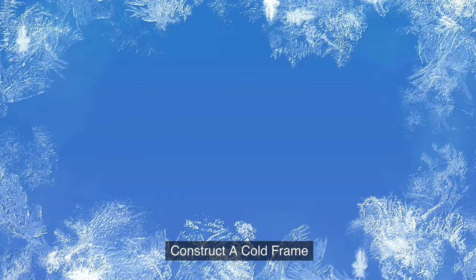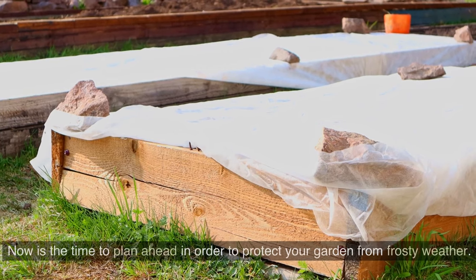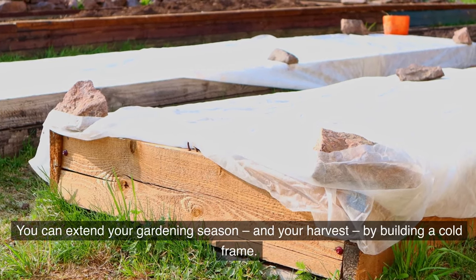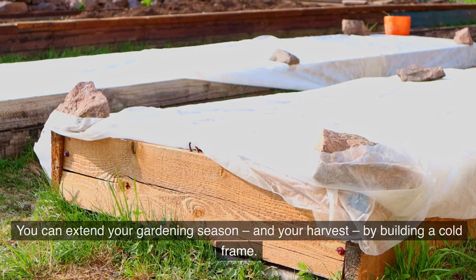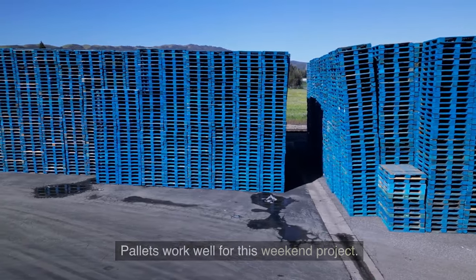8. Construct a cold frame. Now is the time to plan ahead in order to protect your garden from frosty weather. You can extend your gardening season, and your harvest, by building a cold frame. Pallets work well for this weekend project.